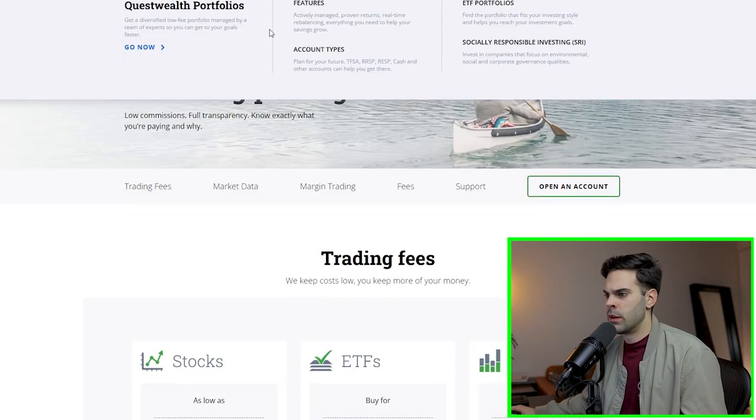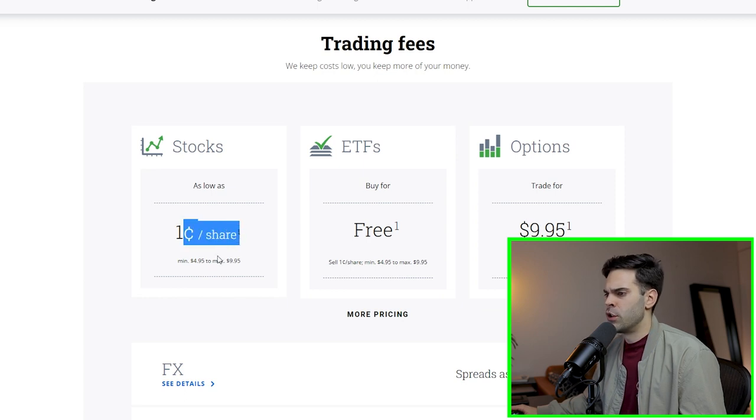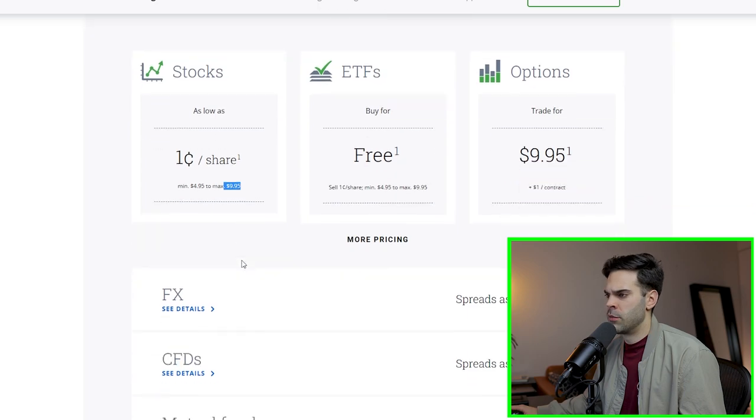The other broker is Questrade. Looking at their commission structure, they charge one cent per share with a minimum of $4.95 and a maximum of $9.95 per trade.